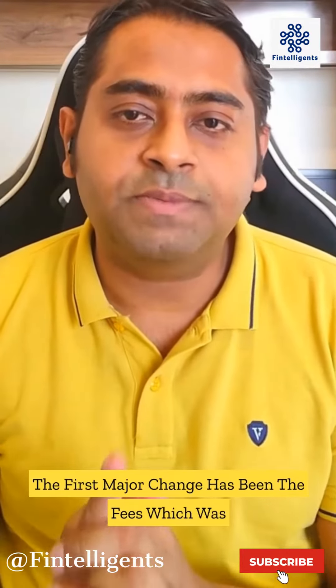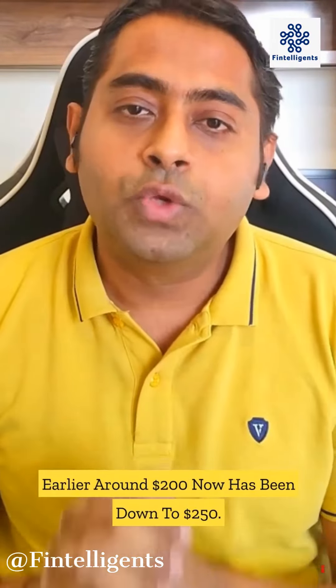The first major change has been the fees, which was earlier around $200 and has now been increased to $250.